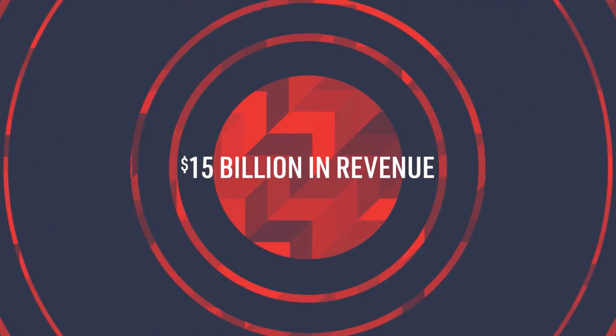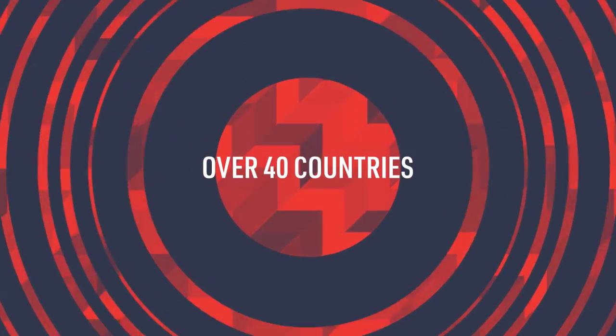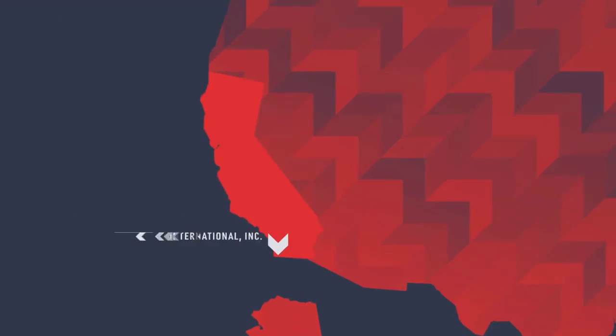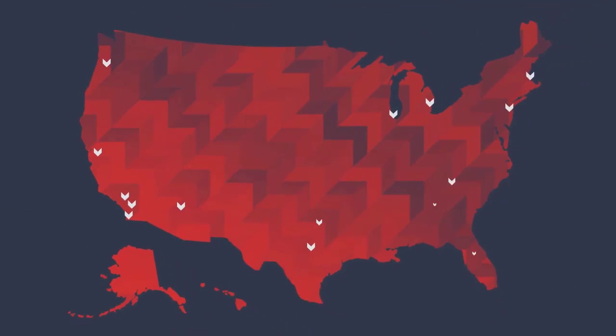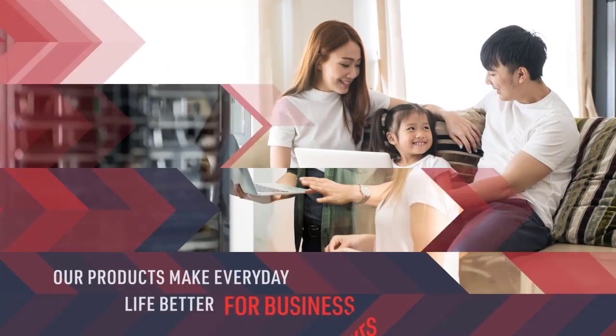Today, Kyocera Corporation is larger than life, with over 265 companies in over 40 countries and over 75,000 employees. In North America, Kyocera International is headquartered in San Diego, California. We have offices from coast to coast, and we create products that make everyday life better, for consumers and for business.